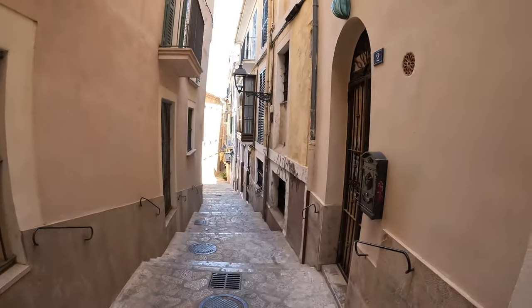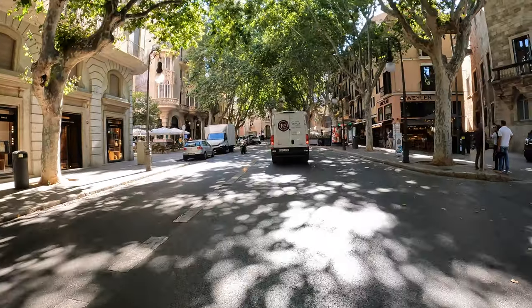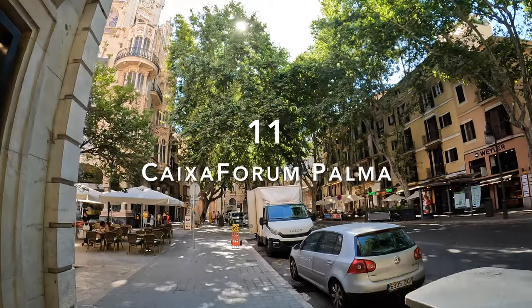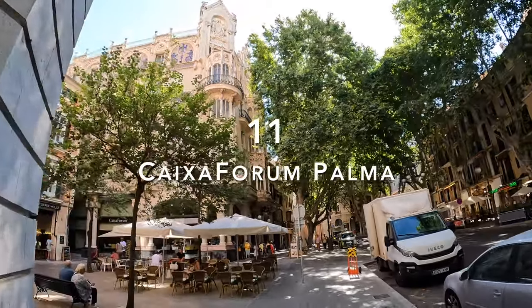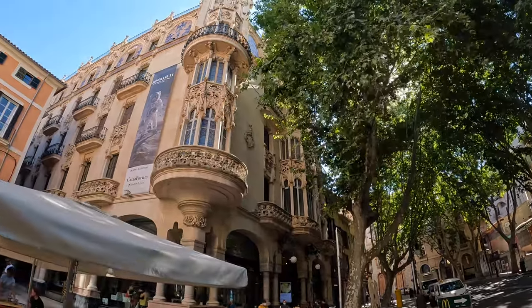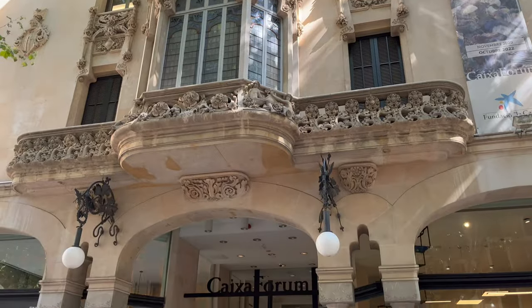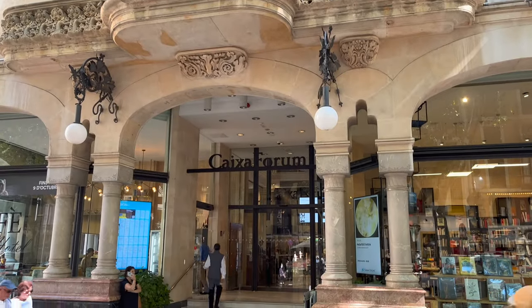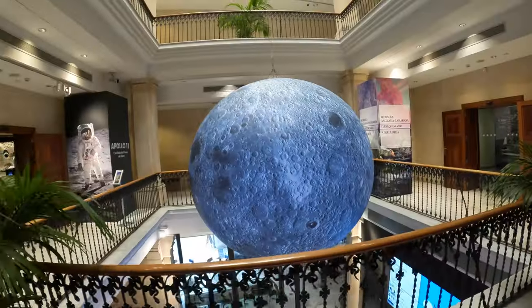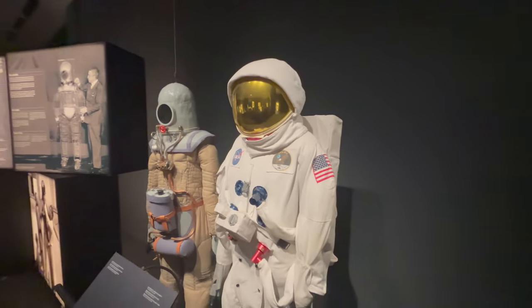Heading down the small streets and stairs to the lower town of Palma, my next stop is the Caixa Forum. Located in another breathtaking modernist building designed by Lluís Domènech i Montaner — who also famously designed the Palau de la Música Catalana in Barcelona — the permanent exhibition of the Caixa Forum is fairly small but nevertheless very interesting. The museum offers an eclectic set of exhibitions, and I was able to catch one on the moon landing. Admission is 6 euros if you're not a customer of the bank.